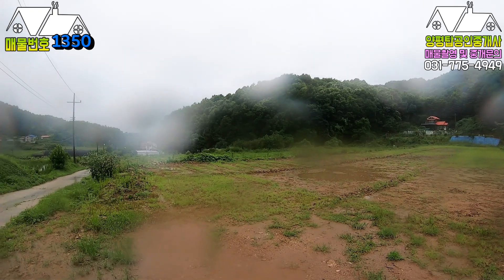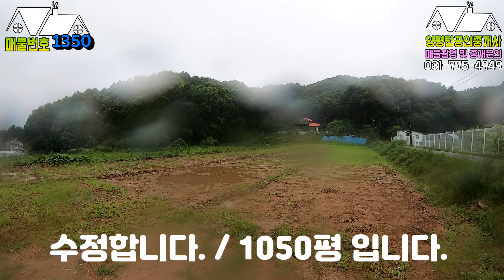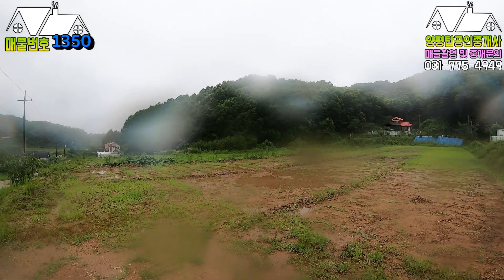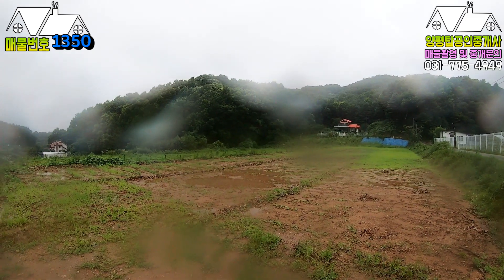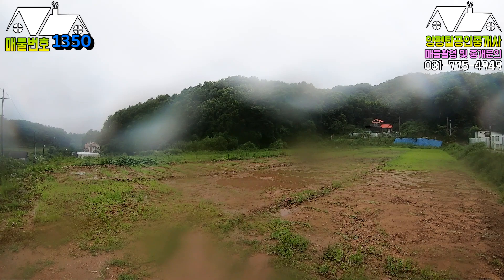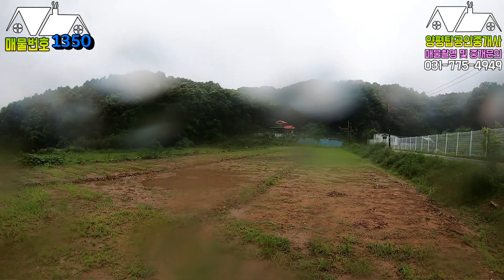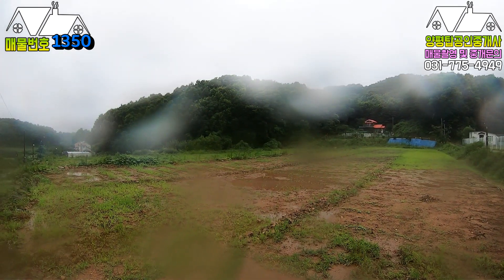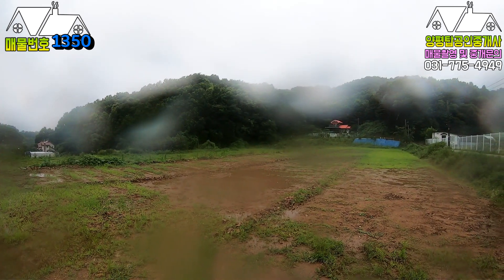현재 이 토지는 총 두 필지로 해서 1020평으로 의뢰가 되었습니다. 필지가 이미 분할이 되어 있기 때문에 한 필지씩 두 분이 의사결정이 되면 매도인 분은 진행하는 데 문제가 없습니다. 따라서 한 500평 기준으로 두 필지 정도를 보시면 될 것 같습니다.